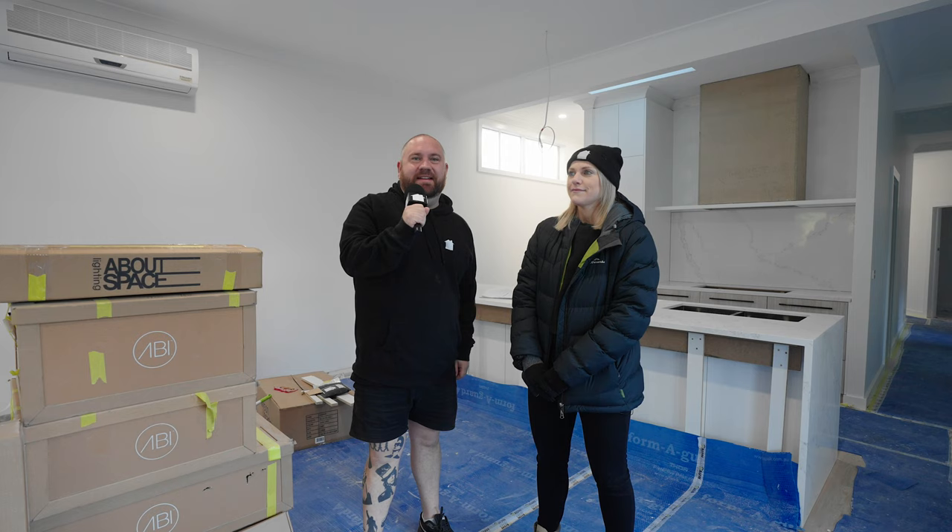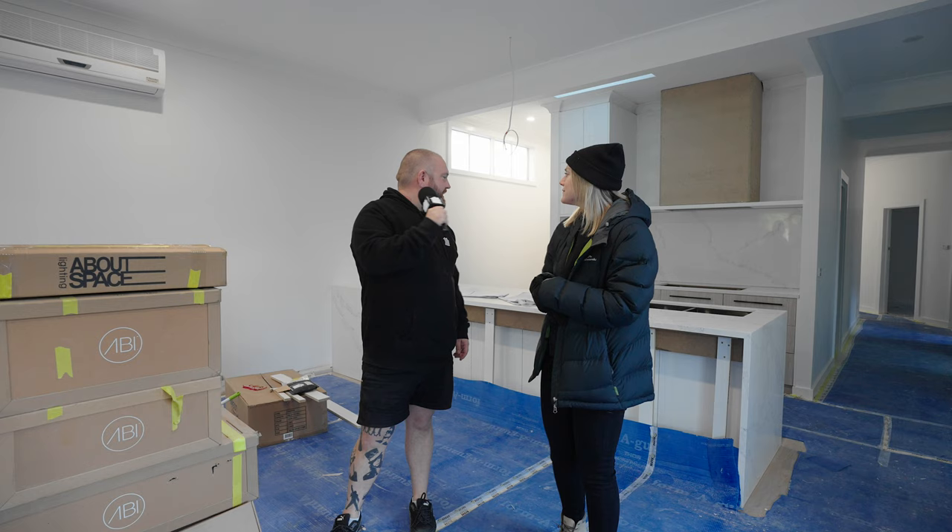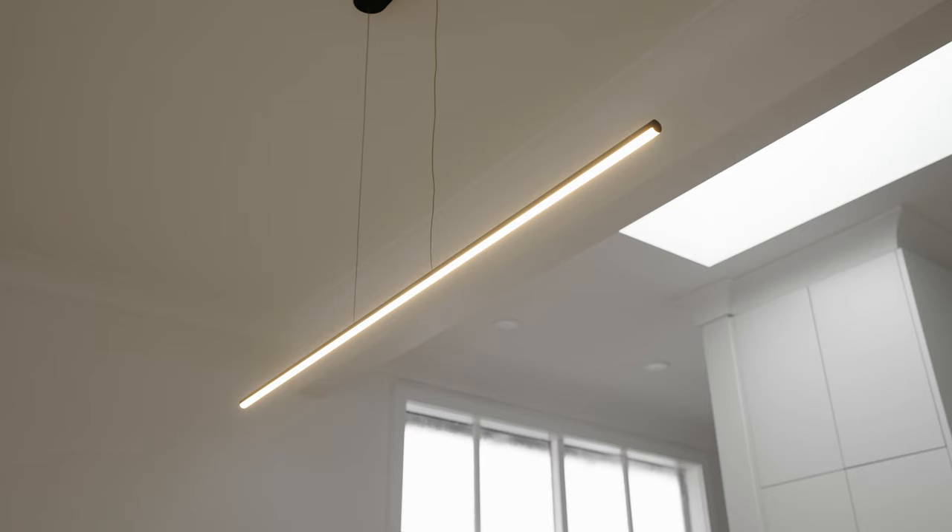The final week brings us to fit-offs and we have electrical and plumbing to complete. A beautiful minimal long black pendant from About Space will hang behind us. And to accompany that, from our friends at ABI — a combo of About Space and ABI tapware to set it off and bring it home.